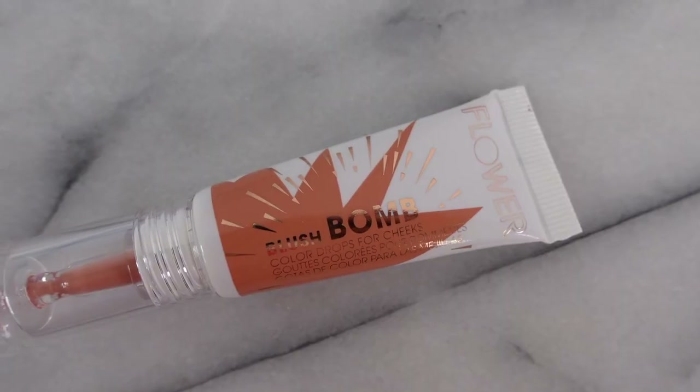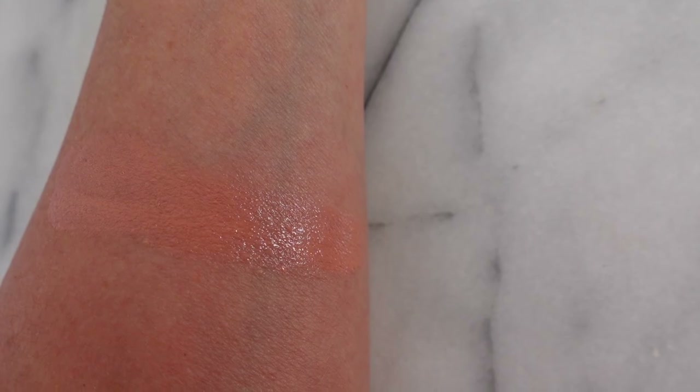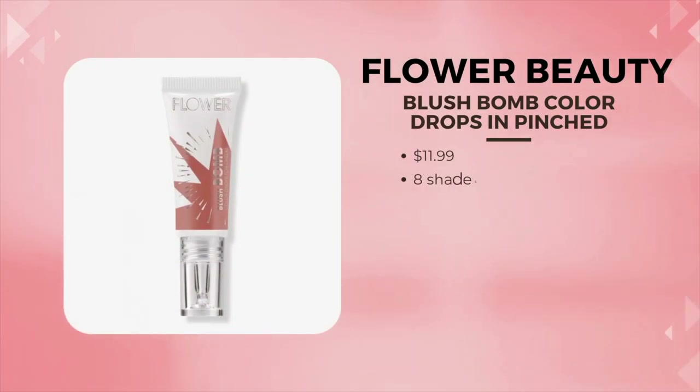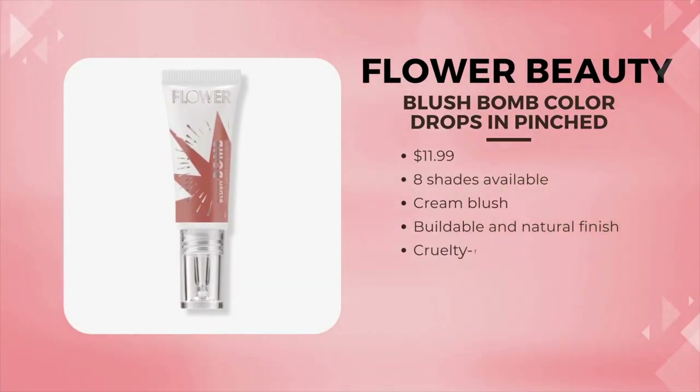This is the Flower Blush Balm in the shade Pinched. It's a very thin formula — I love how you can blend it out easily. For me, super long lasting. It's very affordable, coming in at around $11.50. They have a shade range of eight, and it's definitely mature friendly. I've used this for more than a couple of years. I really love it because it's not detectable on the skin. I don't like when someone can see the blush laying on the skin — this just blends right in and looks very natural.